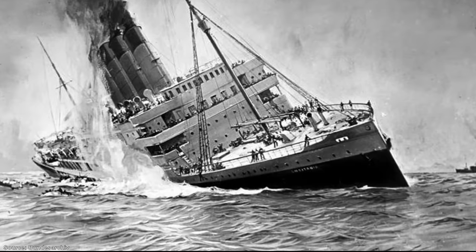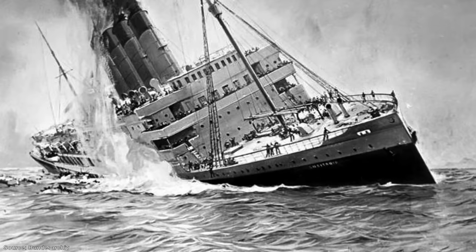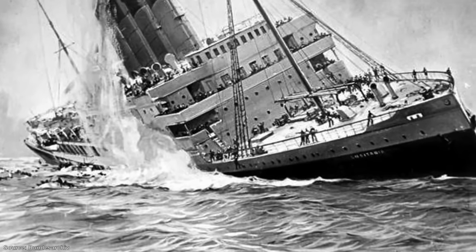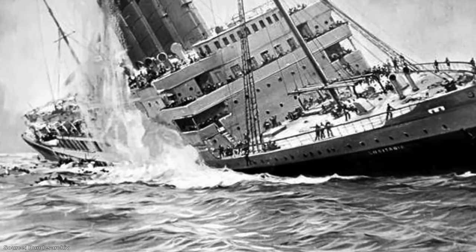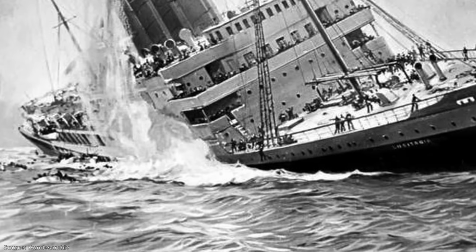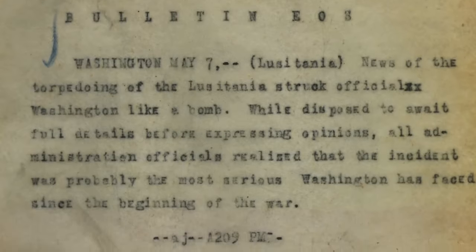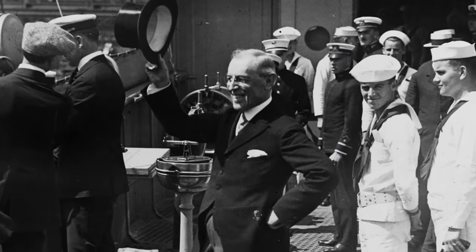Nine vessels sped from the coast of Ireland to rescue survivors, but the sinking had been swift, chaotic and brutal. Despite the quick response, 1,195 people had died. The majority were British citizens; 128 were Americans. The sinking was followed by an international outcry. Germany defended the actions of its military by stating that the Lusitania was classed as an auxiliary cruiser, and therefore a legitimate target. This did little to quell the sense of injustice felt around the world, particularly in America. President Woodrow Wilson was under pressure to declare war immediately.